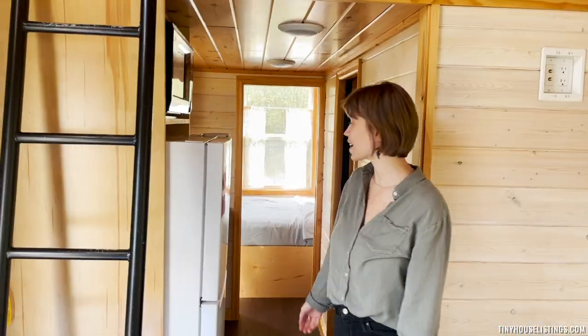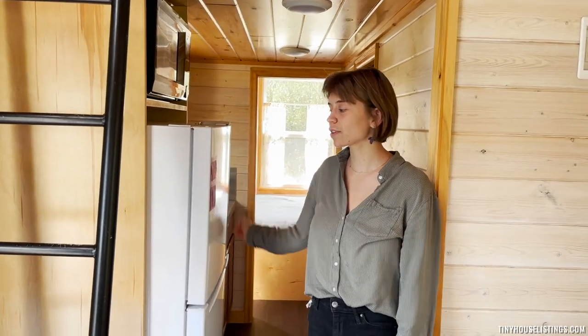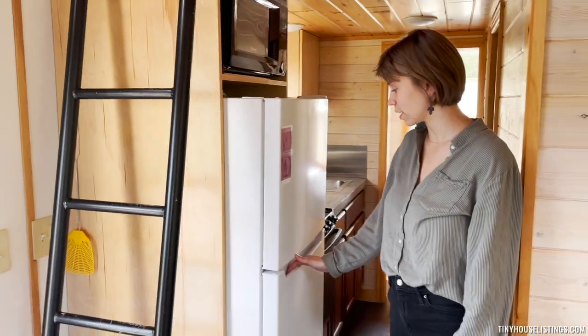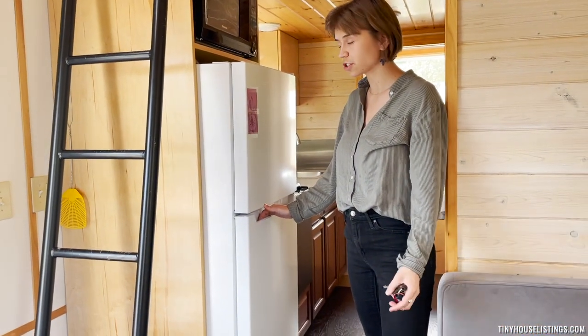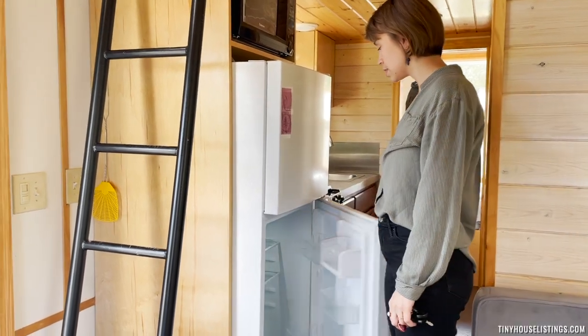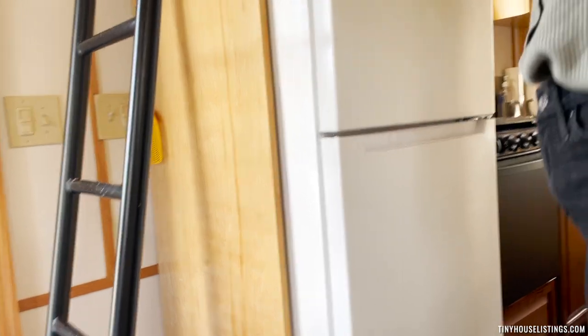Coming into the kitchen, we have what we've called an apartment-size refrigerator. We purchased this refrigerator a little over a year ago, so it's energy efficient and pretty brand new. It works and it's pretty spacious for a refrigerator in a tiny home.